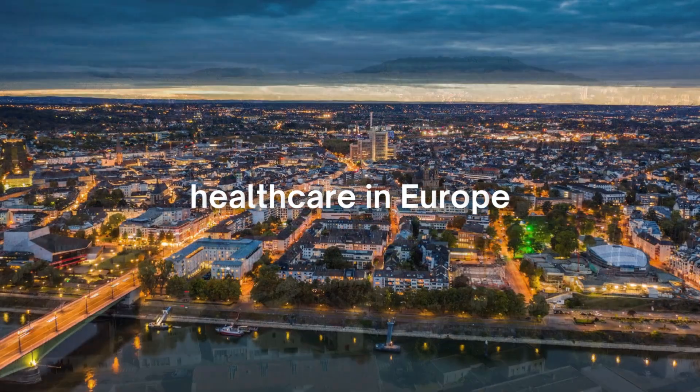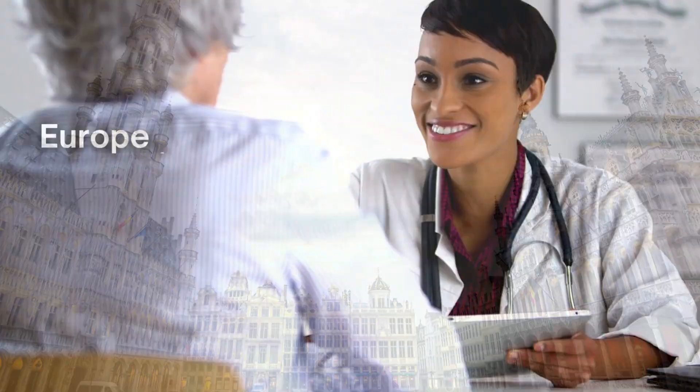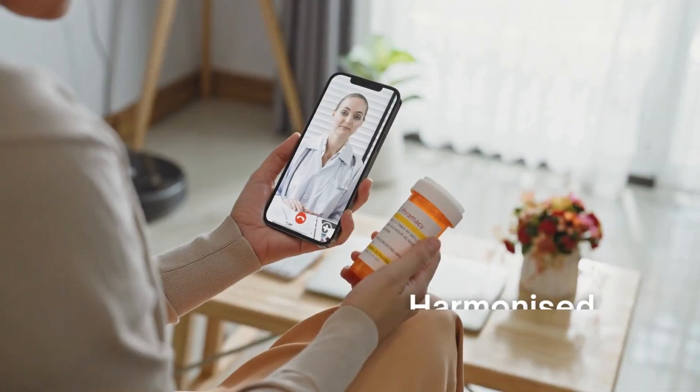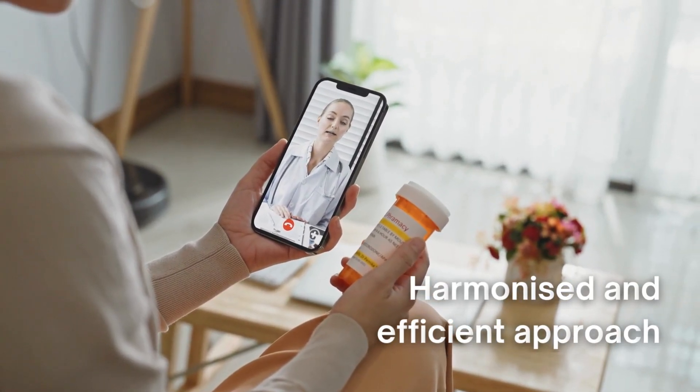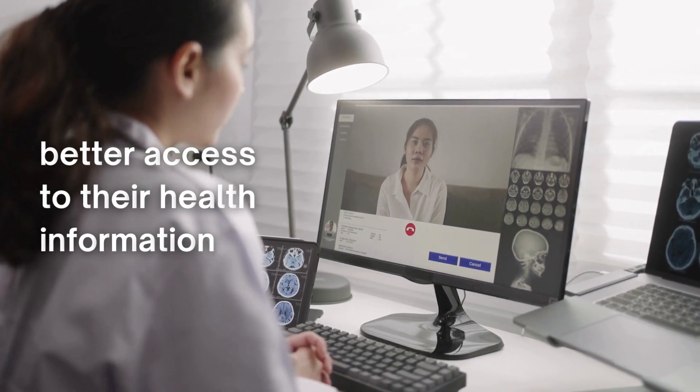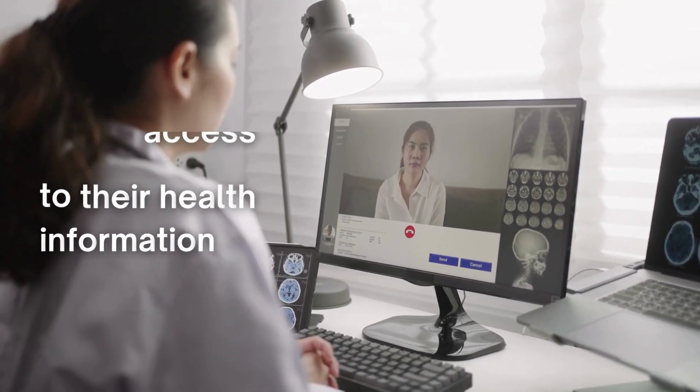Welcome to the future of healthcare in Europe. Europe is changing how health data is shared, moving from voluntary, fragmented systems to a more harmonised and efficient approach. This transition to electronic health records allows patients better access to their health information.